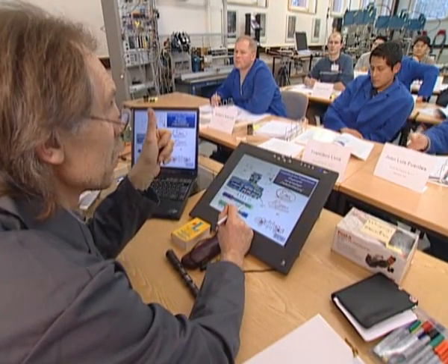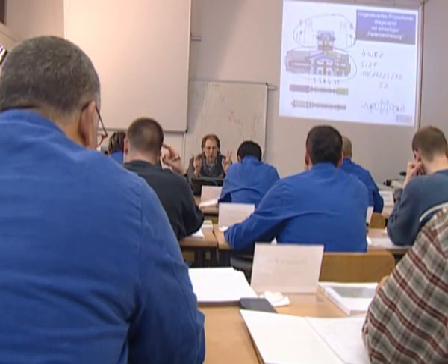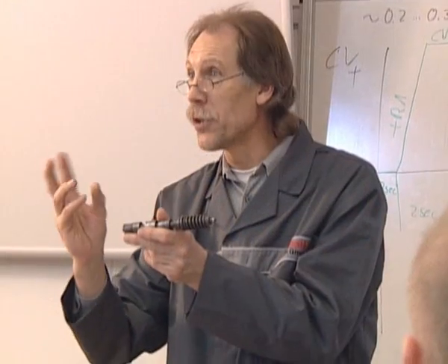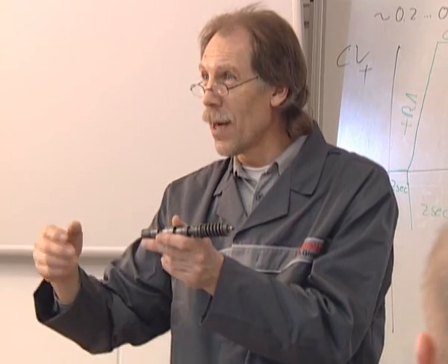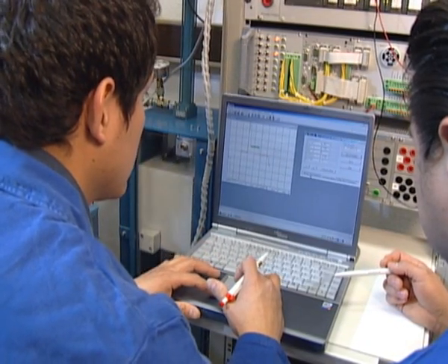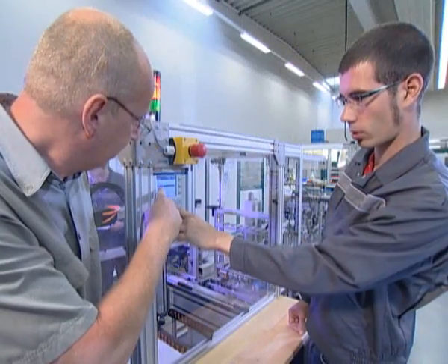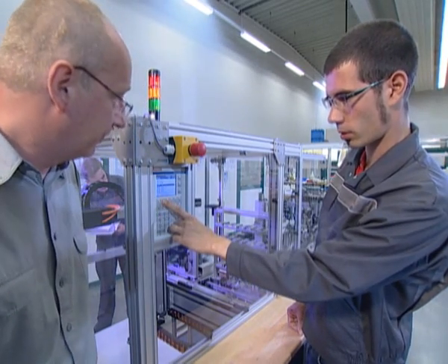The modular ProLine training systems are based on experience gained in about 10,000 training courses and seminars, which the company and its knowledge partners hold every year around the globe. The drive and control approach gives Rexroth a unique position on the market.